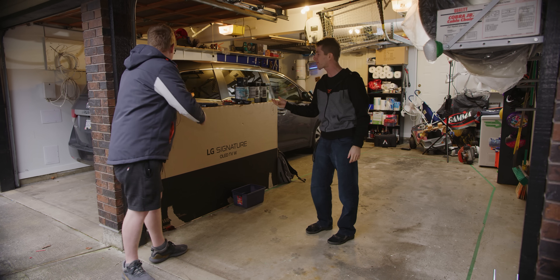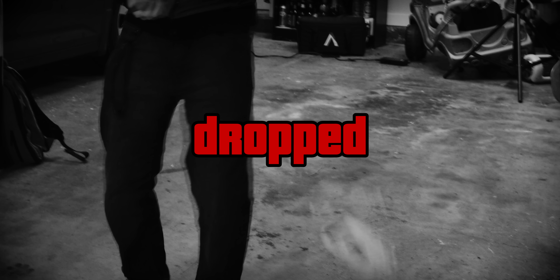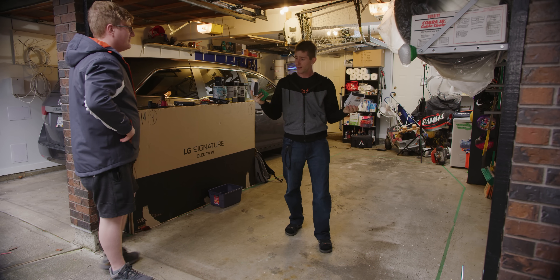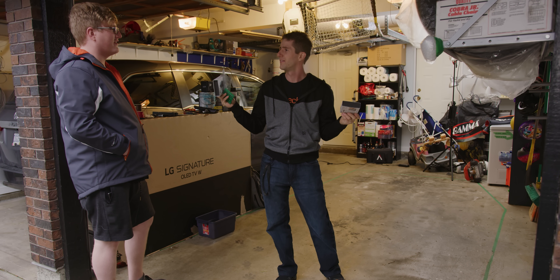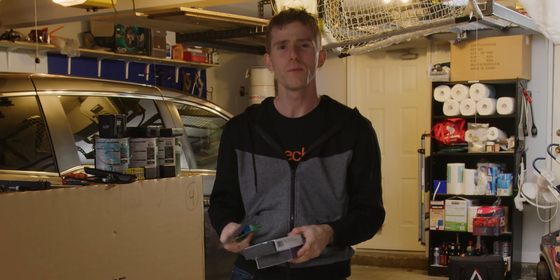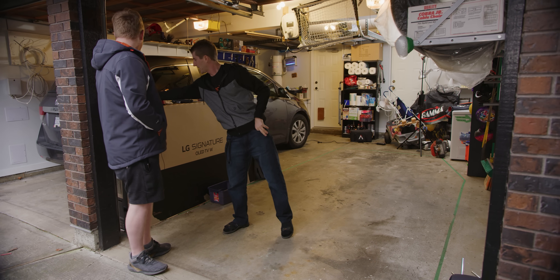We're going to take these ancient garage door openers and make them smart with about 30 bucks worth of gear off AliExpress or Amazon. You've probably would have been better off just paying the subscription fee — this is going to pay itself back in like five years. It's the principle of the thing.